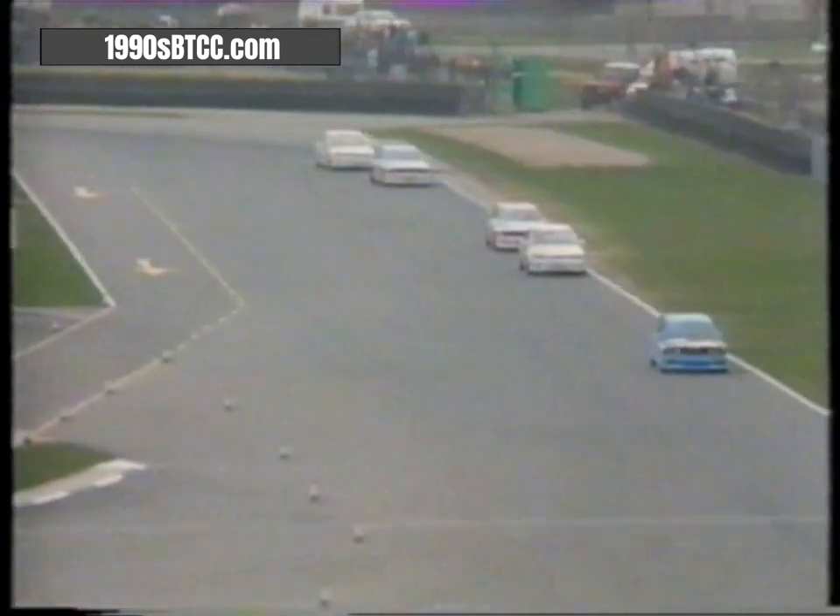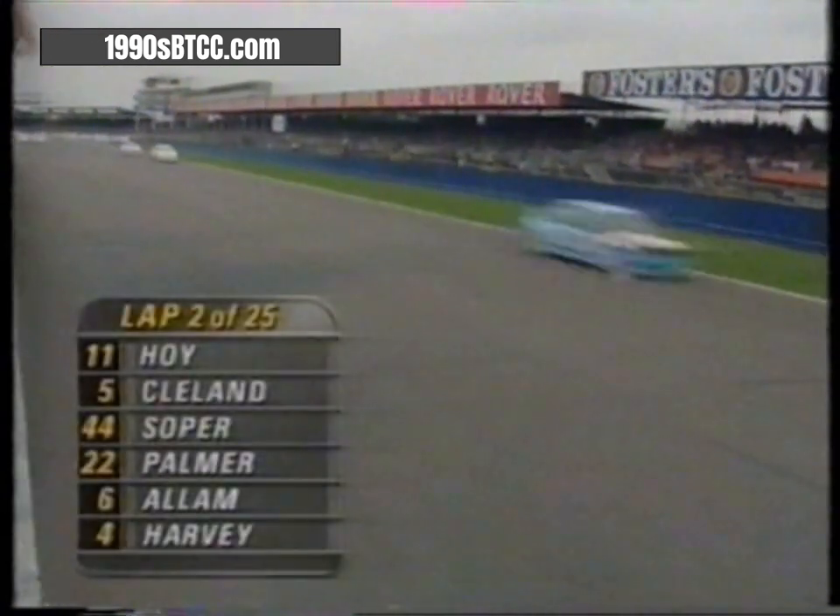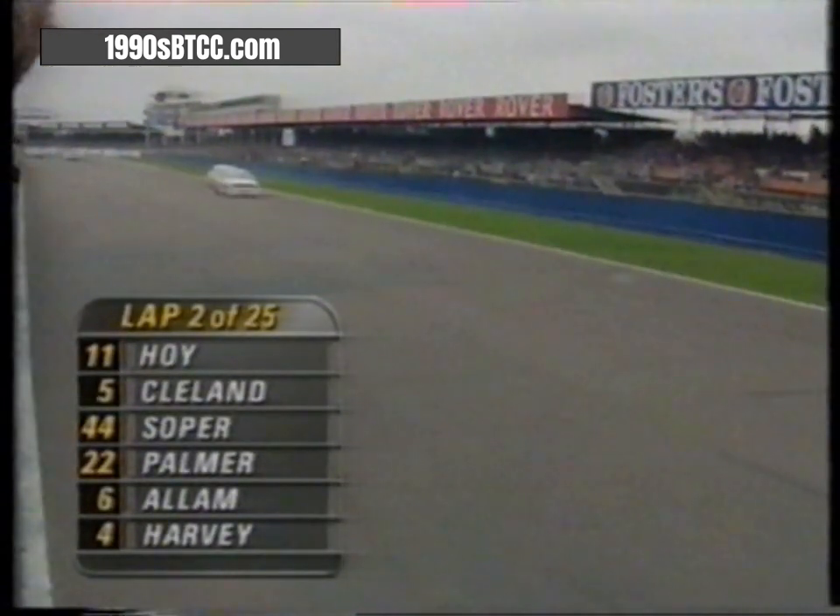Up to Brooklands at the end of the lap: it's Will Hoy leading, Cleland second, Steve Soper in third position, then Jonathan Palmer, Jeff Allum, Tim Harvey in the BMW, Lawrence Bristow. The leader Will Hoy is a bit of a surprise for a lot of people, because Will's comparatively unknown in Britain — but he's been Clubman's Champion and he's won the Japanese Touring Car Championship twice.